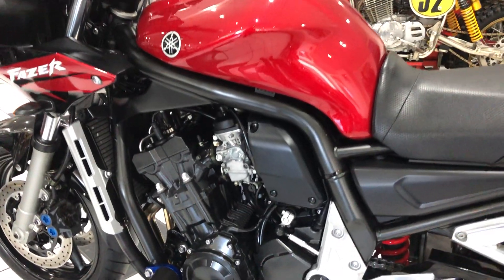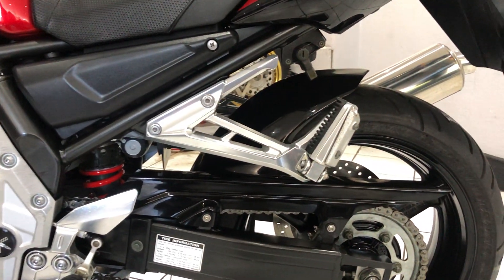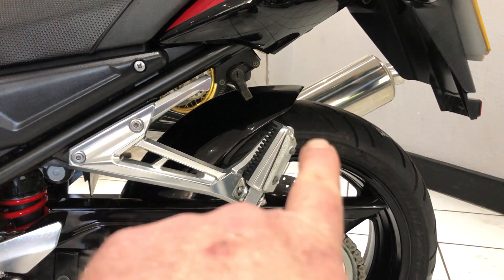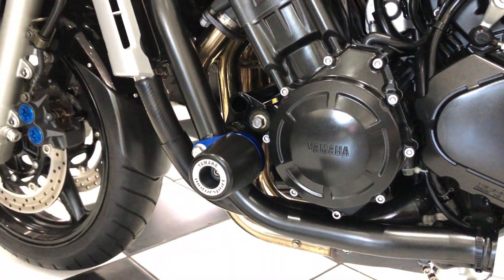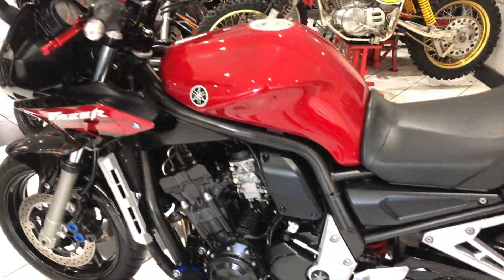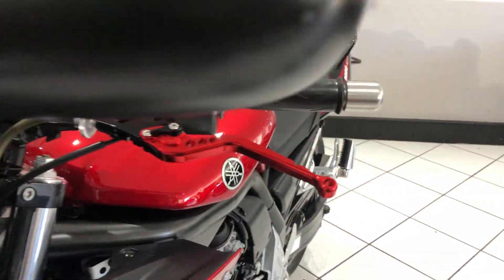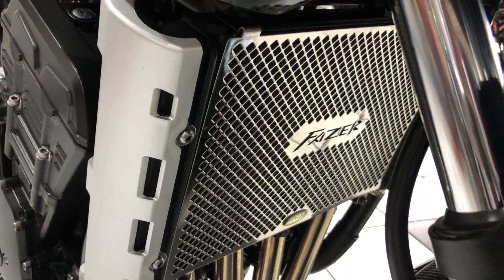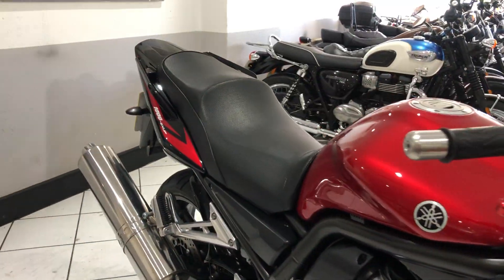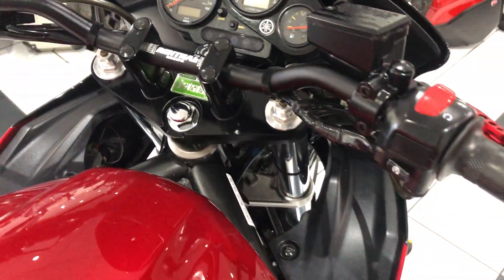Just a great all-round bike. There are a few extras added to this particular machine: you've got the rear hugger just there, some frame plugs and crash protectors, a tinted screen fitted, some adjustable red anodized levers, looks like a stainless steel radiator guard as well, and it's also had rental bars fitted — maybe to adjust the riding position slightly.